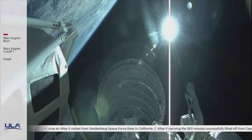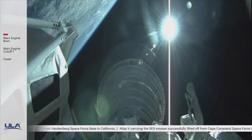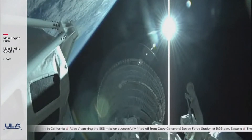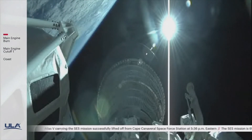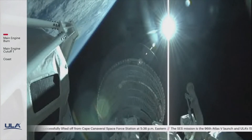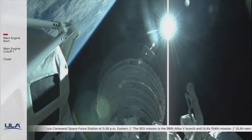This is Atlas Mission Control at T plus 5 minutes 45 seconds. We just heard flight commentator Jesse Gonzalez confirm the successful completion of the early phase of today's flight, and all systems continue to operate nominally. Our next event, Centaur main engine cutoff, will occur in about seven minutes.